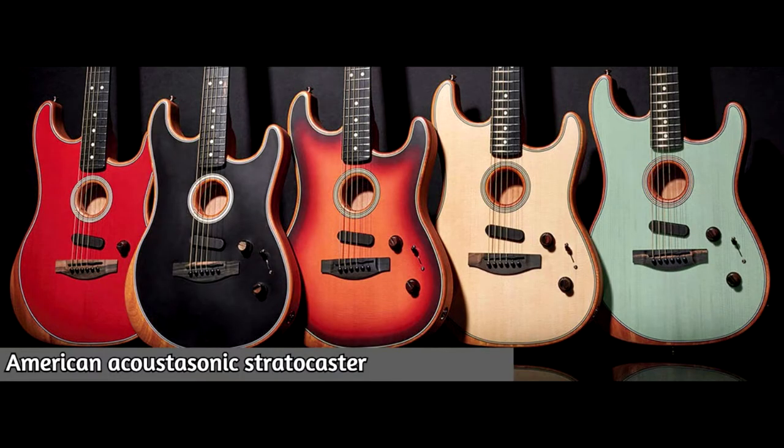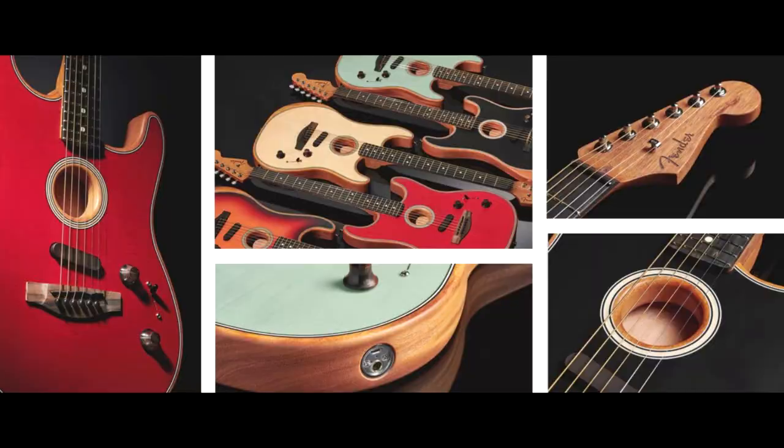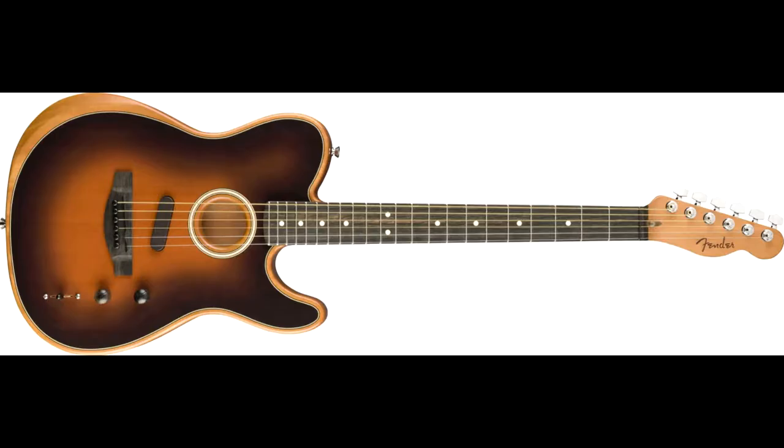Let's dive into it with the American Acoustasonic Stratocaster. You might think this is an acoustic guitar, but no — this is both an electric and an acoustic guitar in a single piece. You get the best of both worlds: it sounds great as an electric and great as an acoustic, so it's a step further from the electroacoustic.